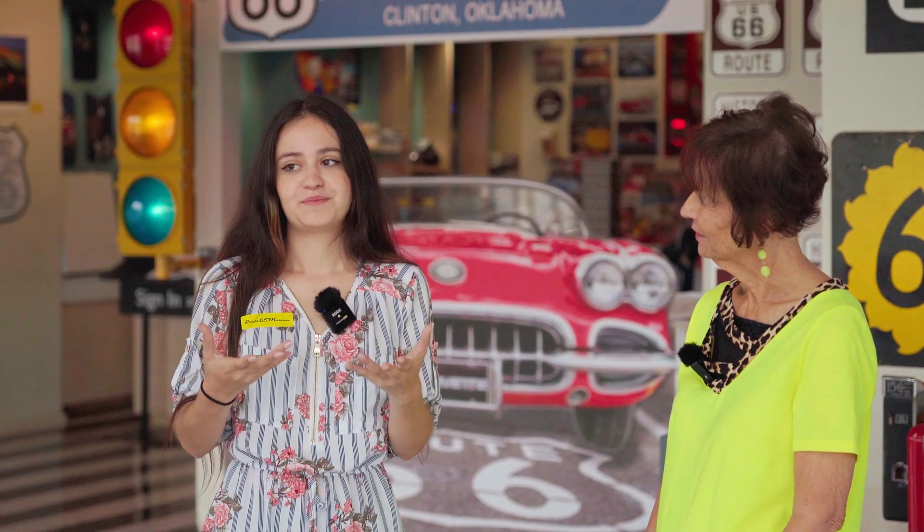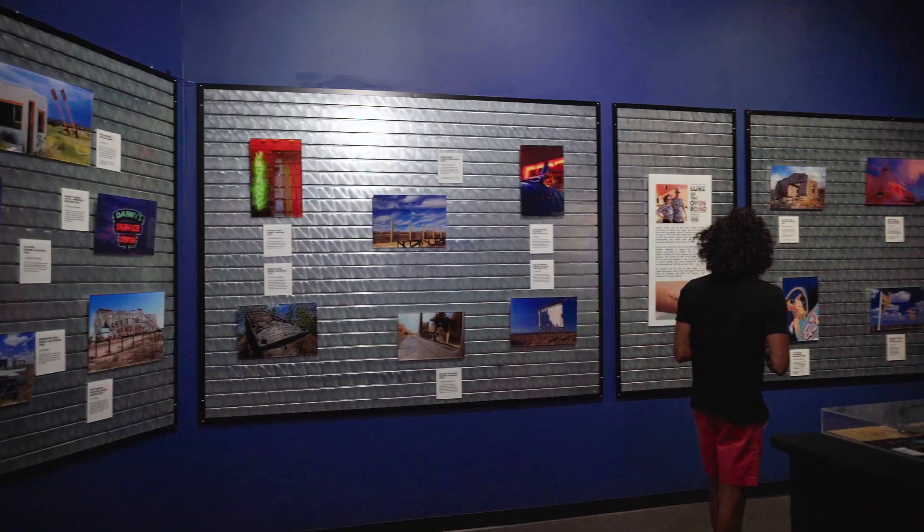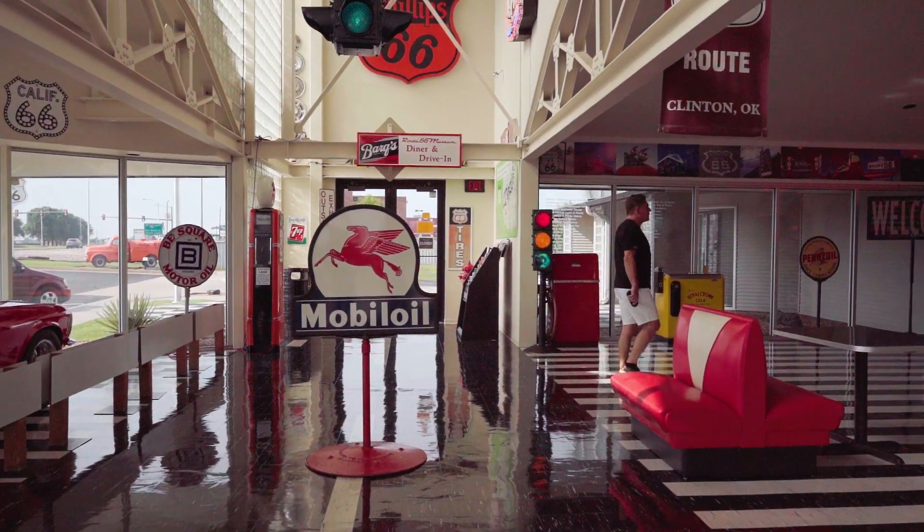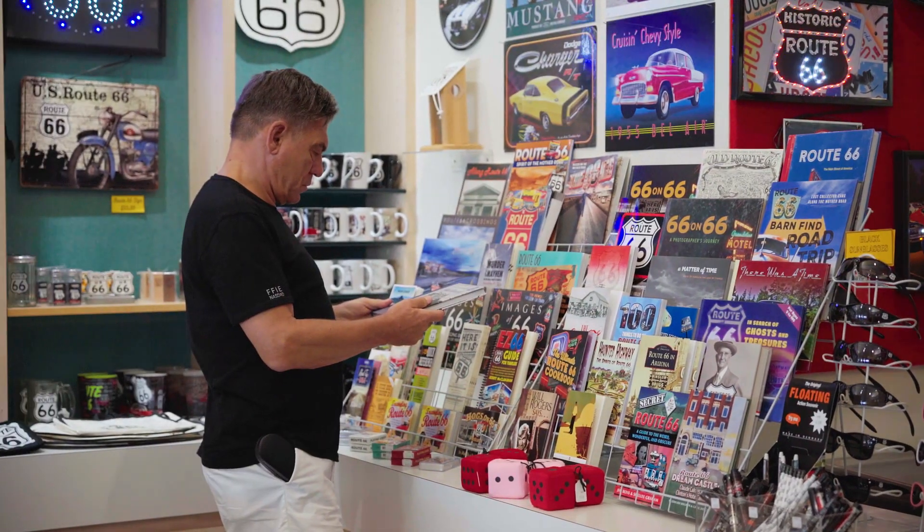What would you say is maybe your favorite part of this museum? Well, probably right here in the Wow Room, because we change our cars out every six months, and this room is really designed to look like an old roadhouse along Route 66.